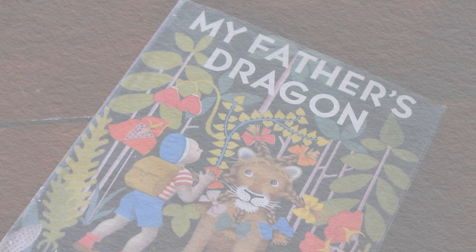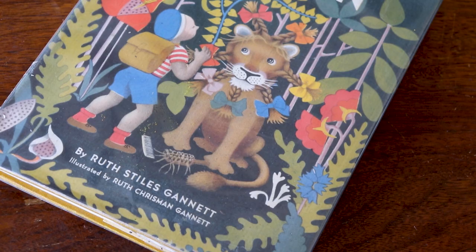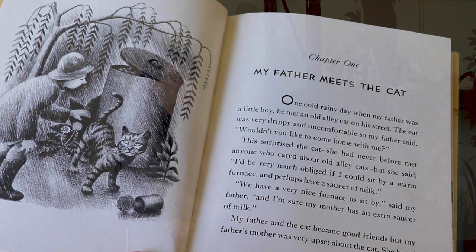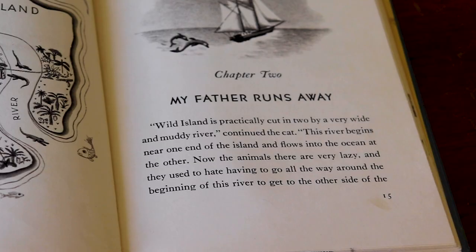I would describe it as an adventure that a young boy goes on. He's advised by a stray cat. The adventure involves rescuing a baby dragon who is being held captive on the island. And the stray cat helps him pack up his bags so that he'll have all the proper equipment or presents for each of the wild animals he meets on the way to rescue the baby dragon. It has all the trappings of a hero story with a stranger and a quest.